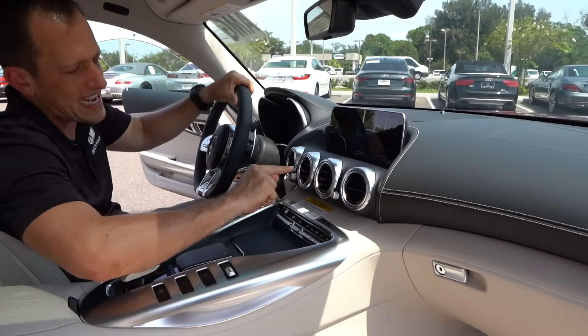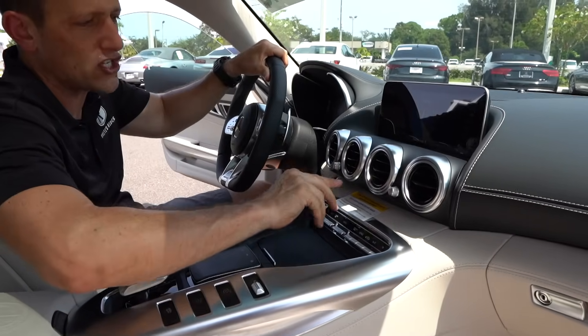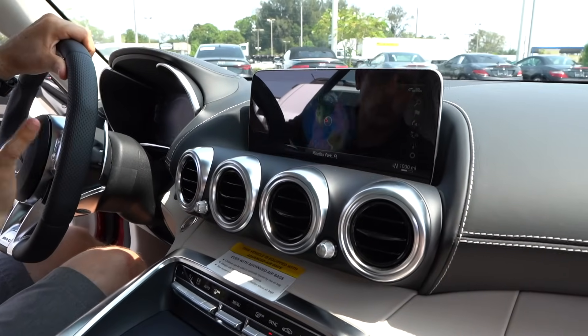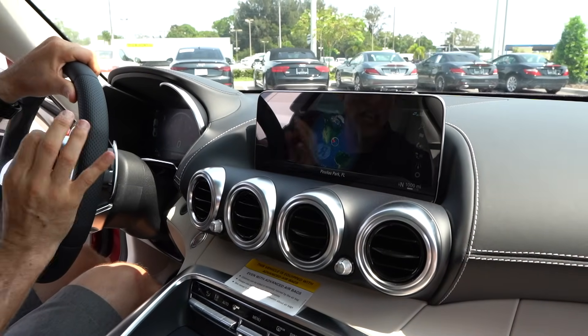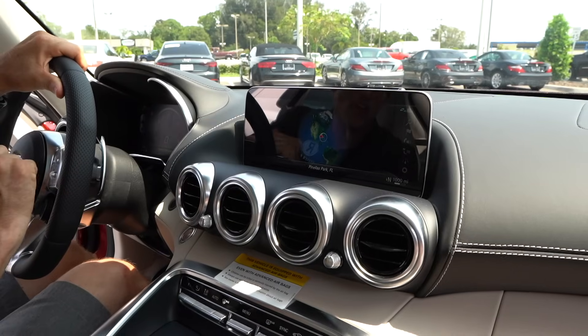I do like the beige contrast stitching — very classy. Great AC vents. Mercedes-Benz does a hell of a job with their AC vents, I love the design. And then check out that over 12-inch horizontal infotainment screen — it's showing our navigation, we're right here in St. Pete, Florida.